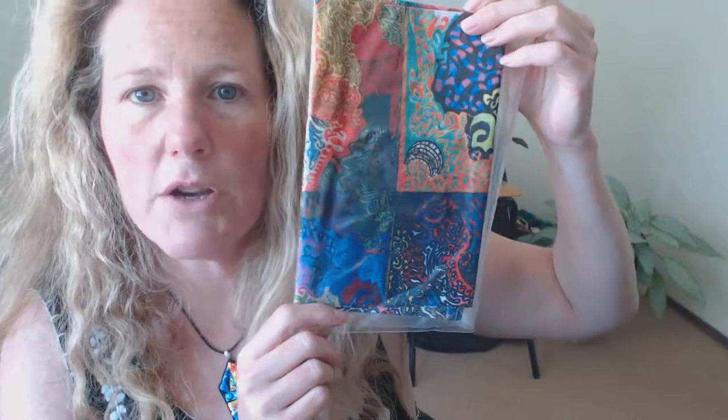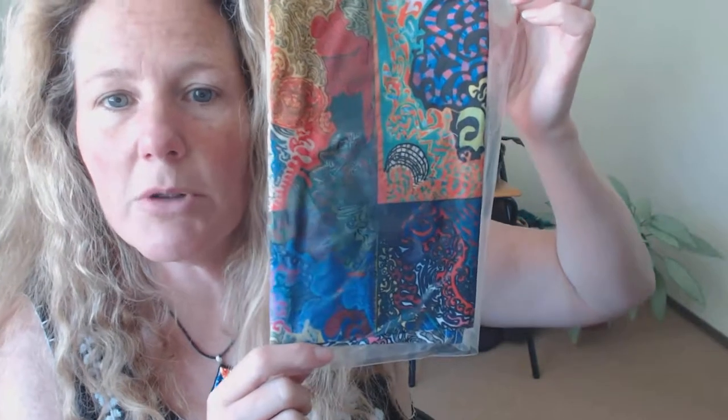They are $28 each — that includes shipping and tax. $28 each for these neck gaiters. They are washable. I tend to hand wash them just to be gentle with them, but they are machine washable.